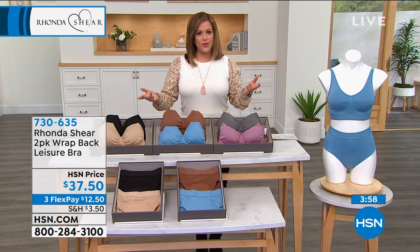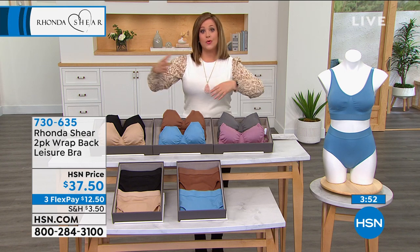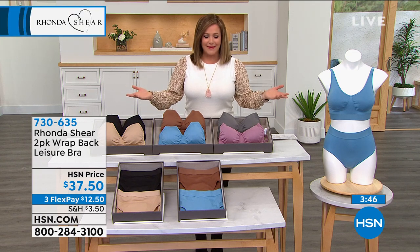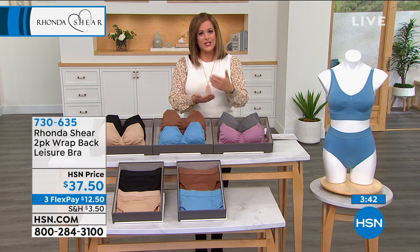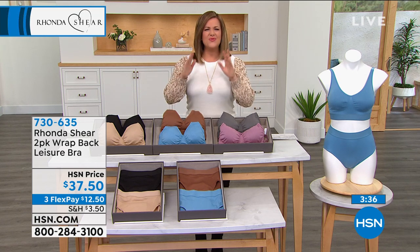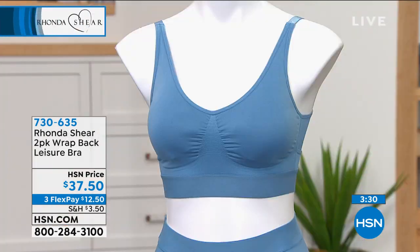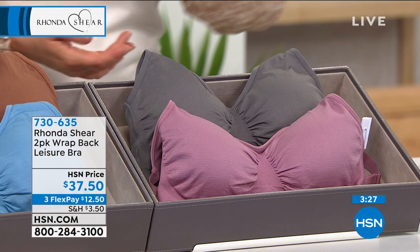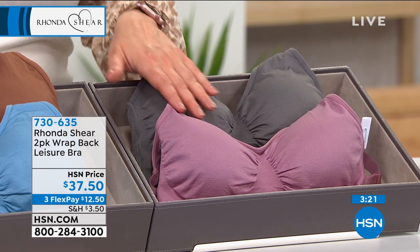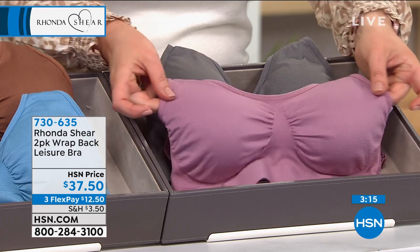Nobody ever taught us what shapewear we should wear with what clothing. I learned that from my years in television, but it's not common sense. So if you have a drawer full of bras and underwear that you hate, I want you to try something new today. We will ship fresh bras and panties right to your door, right to mom's door, right to sister's door. $12.50 gets it home. If you know her top size, that's how you order — if you're a medium, order a medium; if you're a 1X, order a 1X. No worrying about cups or back measurements, no going to the mall to have a stranger measure you.